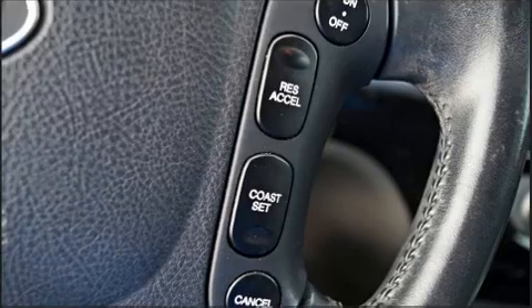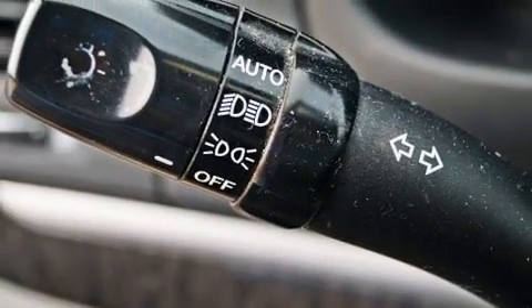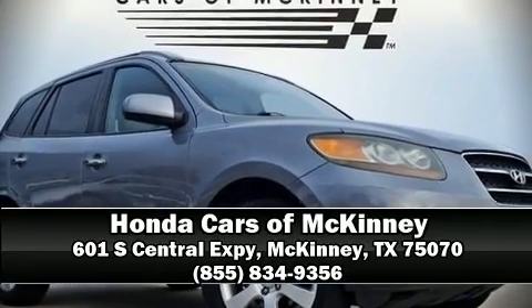A Carfax history report indicates just one previous owner. Come down to our dealership and allow us to demonstrate our commitment to excellence.